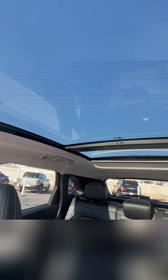Let's not forget about that panoramic sunroof — it's massive. It floods the cabin with natural light and gives everybody a great view. It's perfect for those scenic drives or just enjoying the city lights at night.